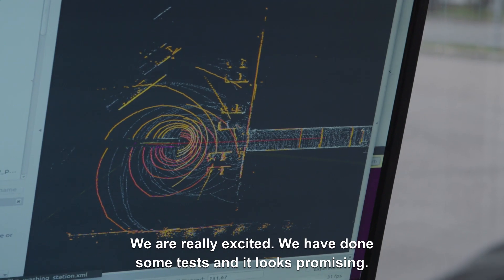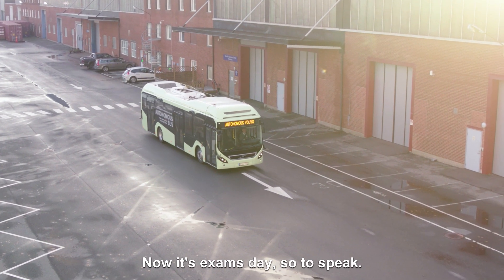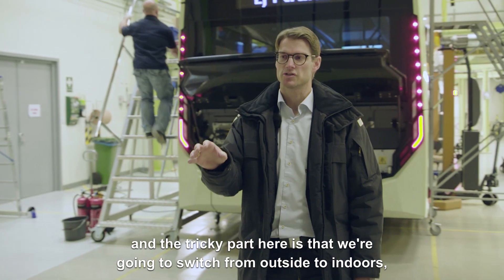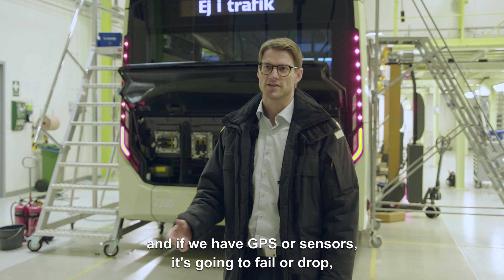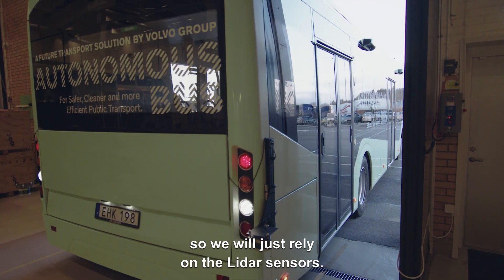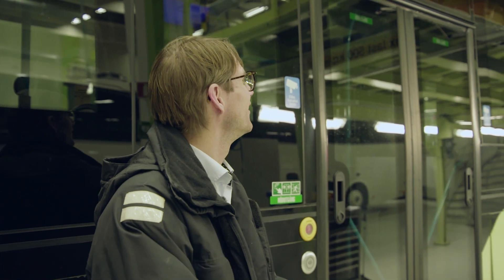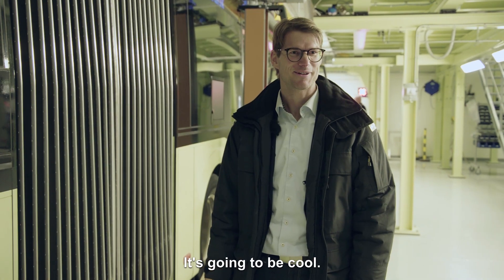We are really excited. We have done some tests and it looks promising. Now it's exam day, so to speak. The bus will reverse down to the platform, and the tricky part is that we're going to switch from outside to indoors. If we have GPS sensors it's going to fail or drop, so we will just rely on the LiDAR sensors. This is the platform and it's going to be tight, but I think we're going to manage it. It's going to be cool.